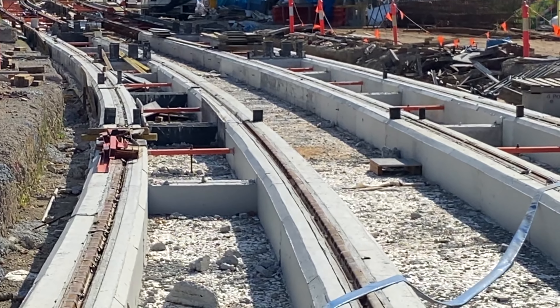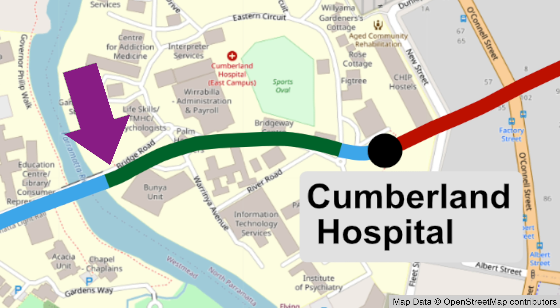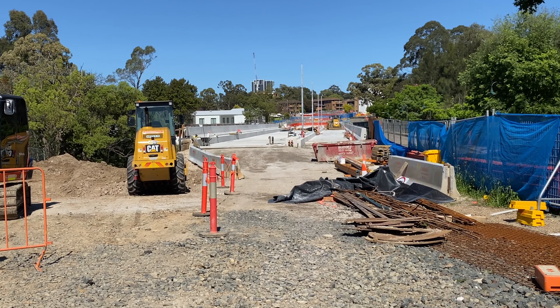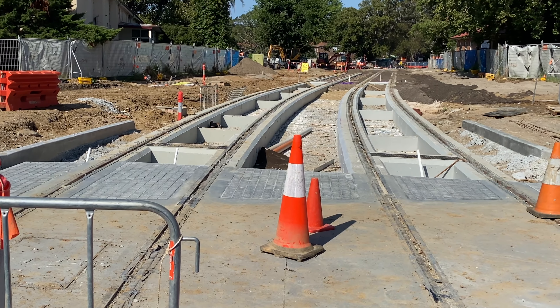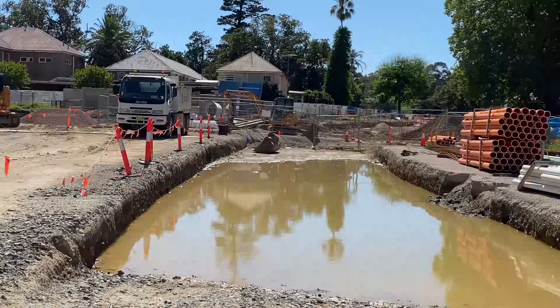I wasn't expecting the green track section to start almost immediately after the new bridge, so another map amendment is required — let's add a bit more green to the map. This was how it looked back in October before the tracks were laid. Now looking west into the Cumberland Hospital grounds, all the green track section rails and concrete supports are now in place. This has happened within the last three months.